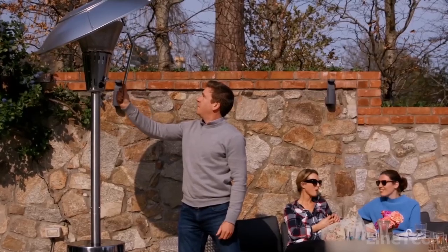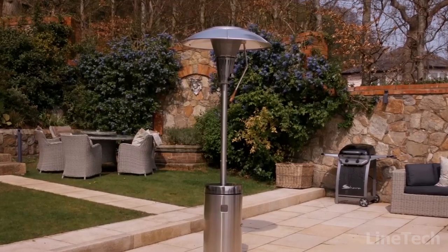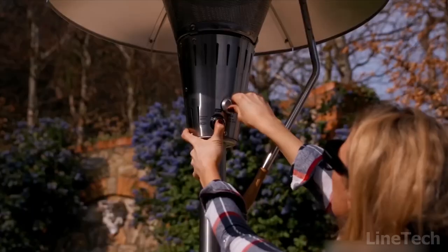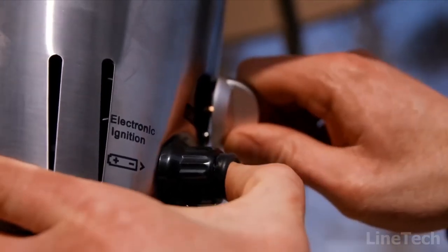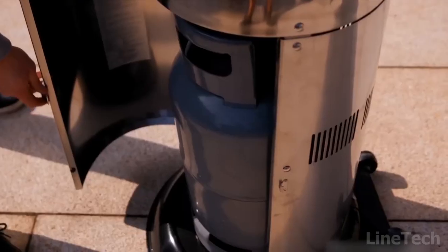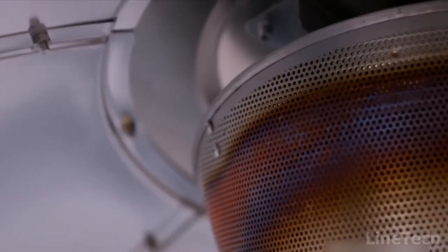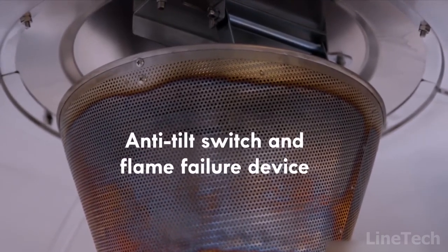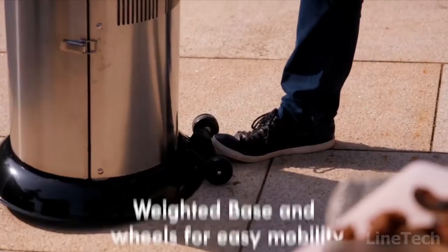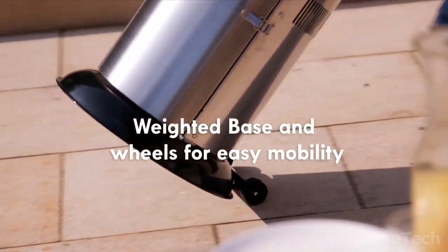Thanks to this gadget, your evenings on the patio will become even warmer. Made of stainless steel, the heater's built to last, and the anti-tilt design will prevent the gadget from falling over. The knob in the upper part will adjust the heat level, and a one-touch ignition system allows you to light the heater by pressing a single button. At the bottom, there's a compartment for a gas cylinder, which is comfy. Safety is completely thought through — if the flame accidentally extinguishes, the gas source will immediately turn off. Finally, the device has two wheels for smooth mobility and comfortable carry.